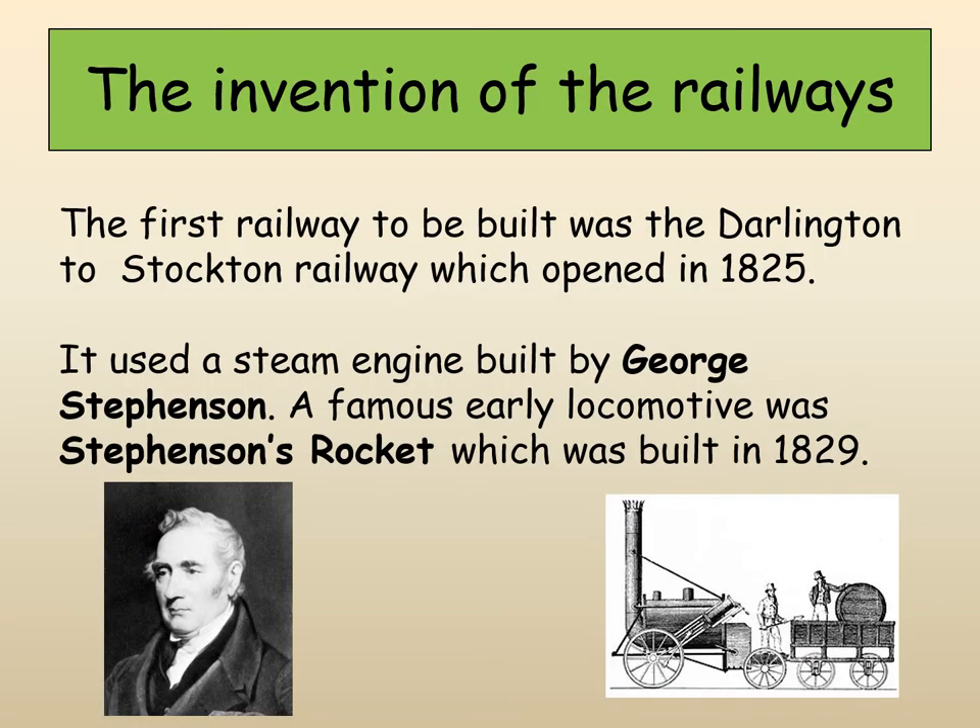The first railway line was very local to where we are — it was the Darlington to Stockton Railway, which opened in 1825. George Stephenson was really important to the invention and creation of the railway system. A very famous early locomotive was Stephenson's Rocket, which was built in 1829. The technology moved on very quickly and we have these big steam engines that become a real feature of 19th century engineering.